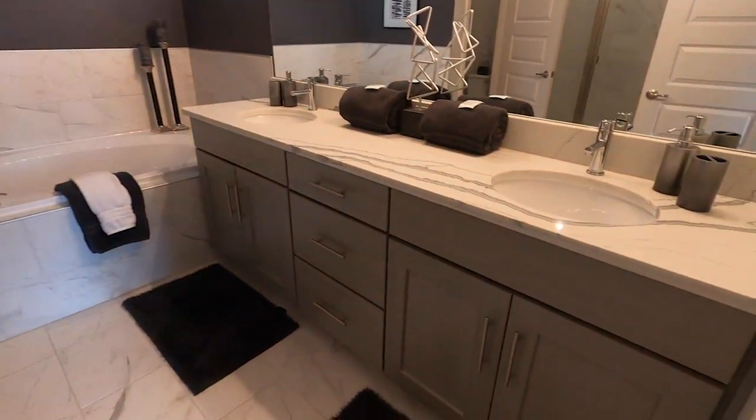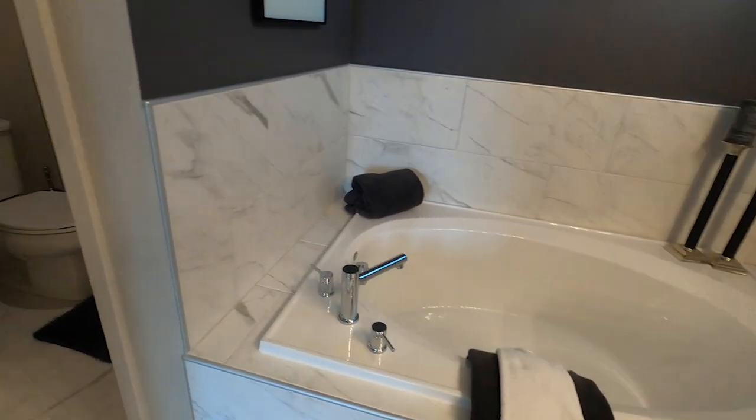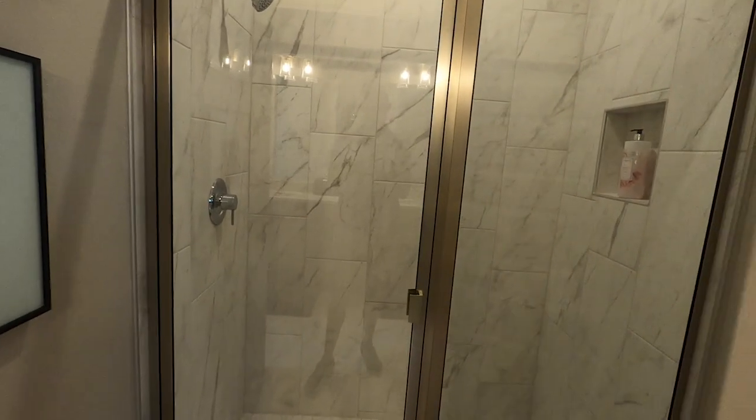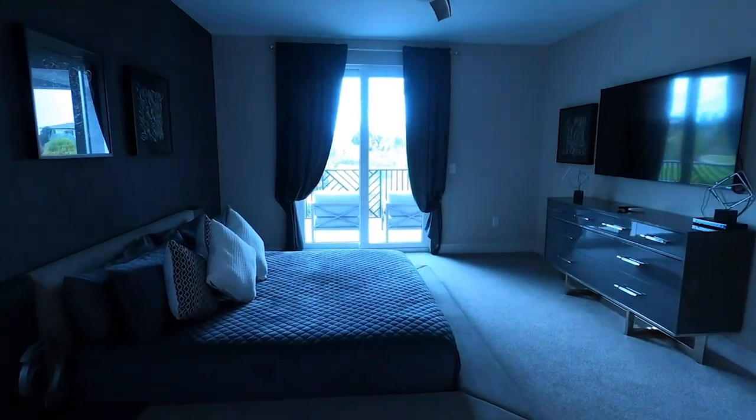Here is the full bathroom that is attached to it. Double sinks. Nice soaker tub. Then you have your traditional size stand-up shower. Kept it pretty simple in this one.